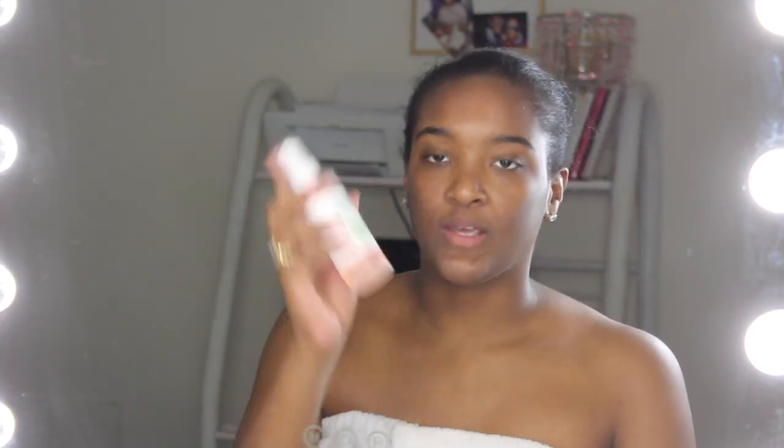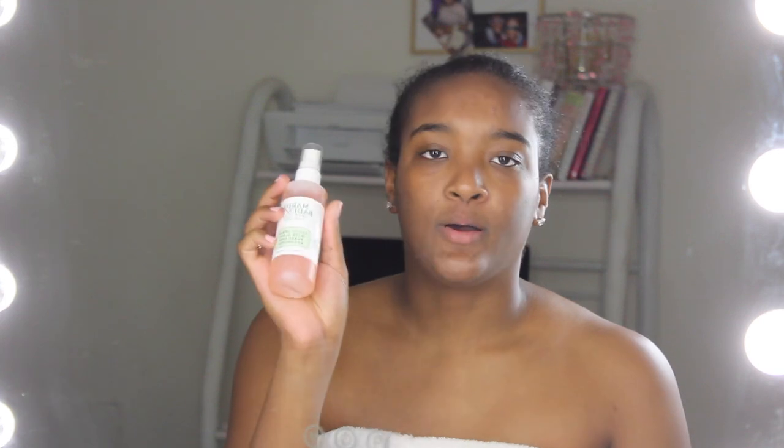My next step is to tone, and I use the Mario Badescu Skincare Facial Spray. I've used tons of facial sprays — they all kind of do the same thing — but this one has always been one of my favorites. I think it's the price range. It's only $7 for this bottle and it lasts me like two months. I do a couple of spritzes on my face, and that is the first step after cleansing.